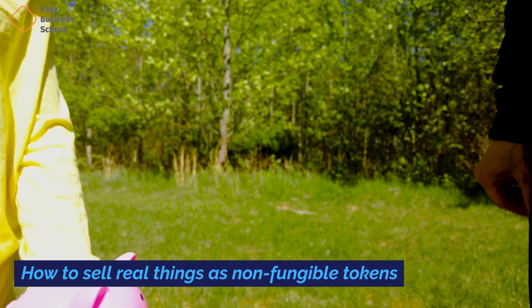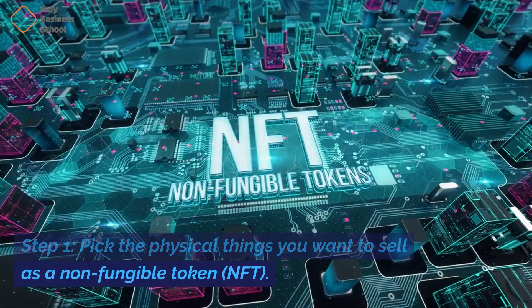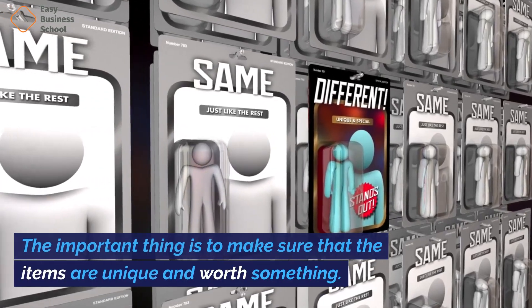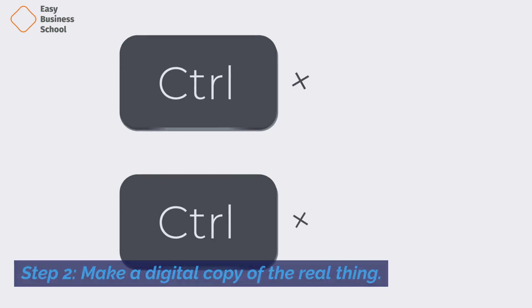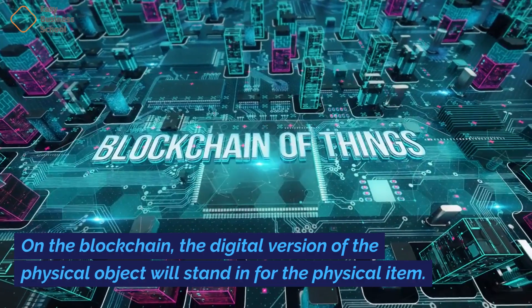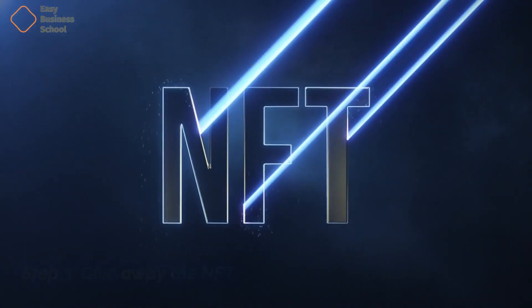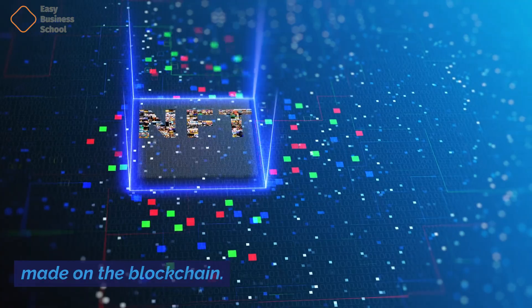How to sell real things as non-fungible tokens. Step 1: Pick the physical things you want to sell as an NFT. It could be anything, like a picture or a pair of sneakers, that are hard to find. The important thing is to make sure that the items are unique and worth something. Step 2: Make a digital copy of the real thing — it can be a picture, a movie, or a 3D model. On the blockchain, the digital version of the physical object will stand in for the physical item. Step 3: Mint the NFT. When the NFT is minted, a unique token representing ownership of the physical thing is made on the blockchain. You can mint NFTs on OpenSea, Rarible, and Nifty Gateway, among other NFT markets.